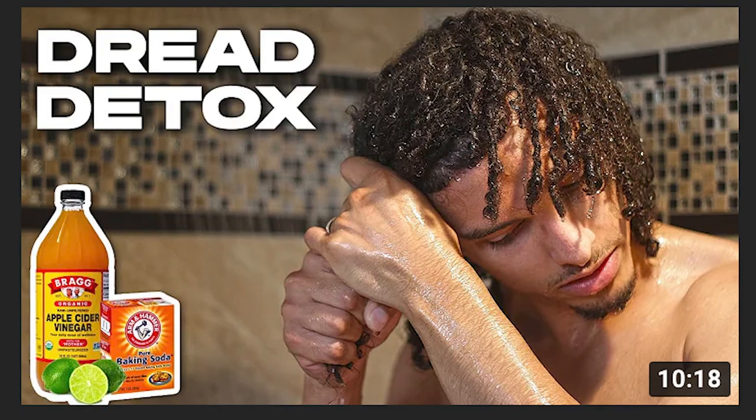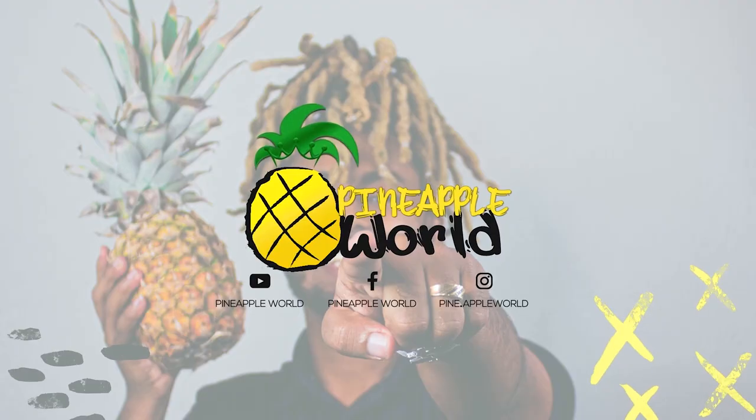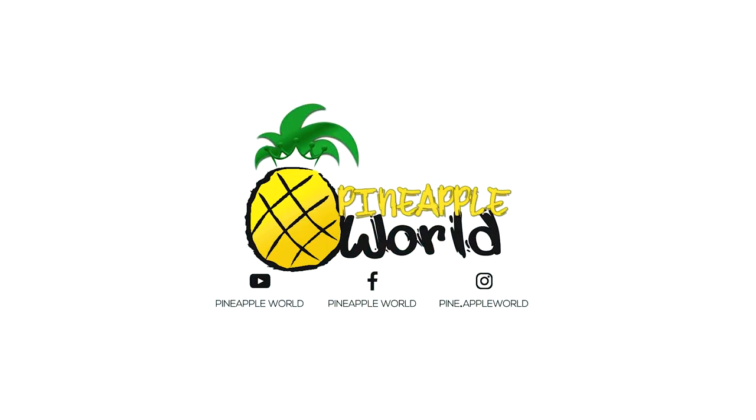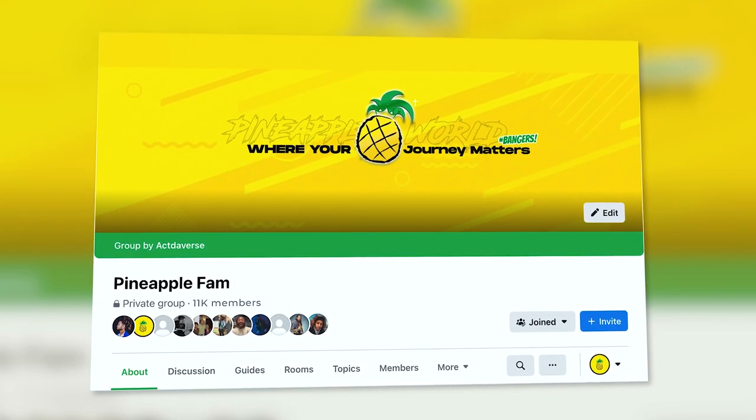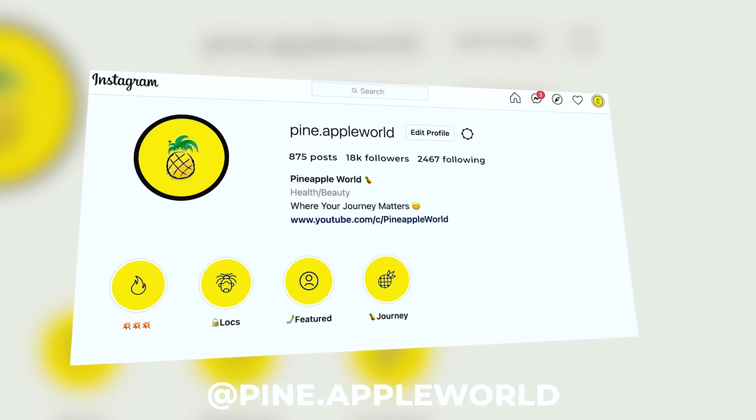Recently, TP Locks has done a really smooth dreadlock wash with a shampoo, and Guns That Are Great has done an ACV rinse. These are people benefiting the community by showing how to do these things so we can all learn and grow together. That's why I created Pineapple World — a channel where your journey matters — and we also have a Facebook group called Pineapple Fam where you can share your journey and ask questions.